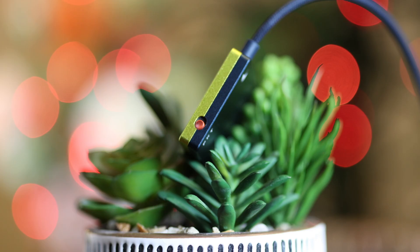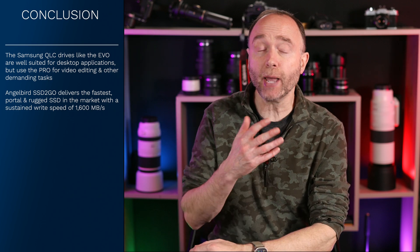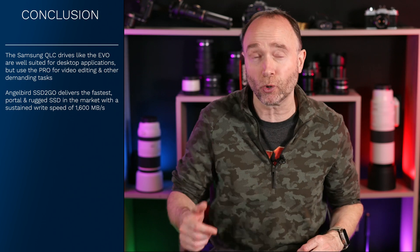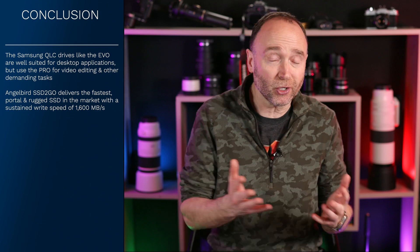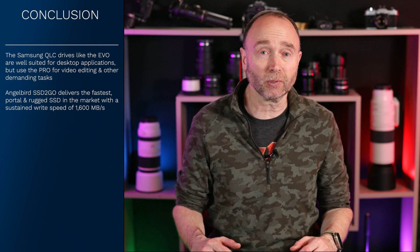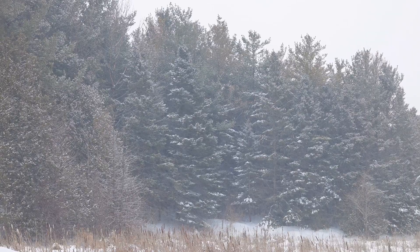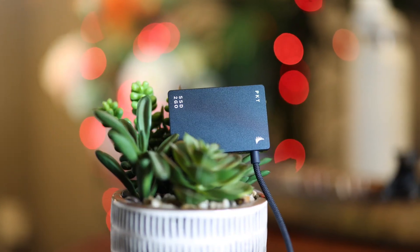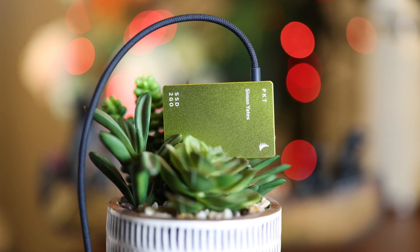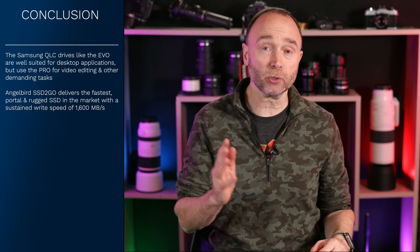To answer the question posed at the beginning: are the new AngelBird SSD-to-go PKT 2TB and 4TB worth it? If you're working in an office and not disconnecting drives to move between locations, go with the lower cost per gigabyte and stick with the Samsung Evo drives. But for creatives on the go who need fast, portable, rugged storage, AngelBird's new SSD-to-go PKT 4TB and 2TB drives just can't be beat. Post any questions in the comments section below.